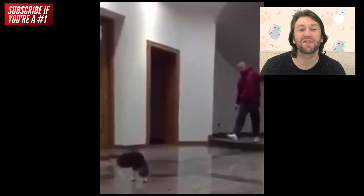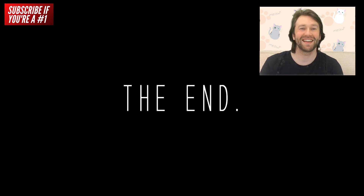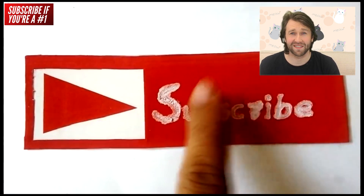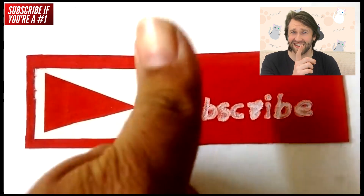Always landing on their feet as always — this is absolutely ridiculous. Cats are amazing. I've got a cat myself. Have you got a cat? And can your cat make saves like these? Peace.